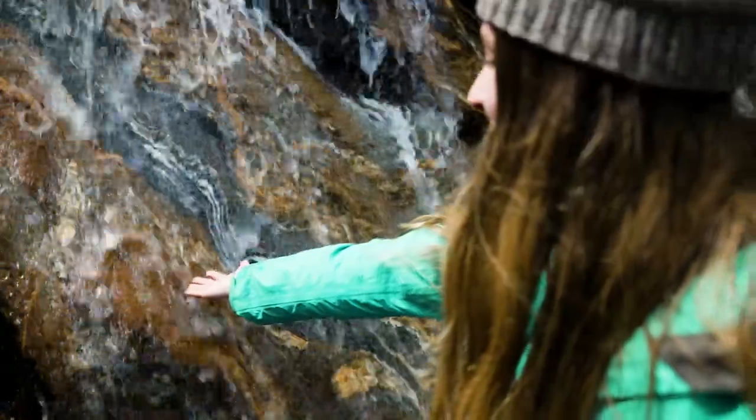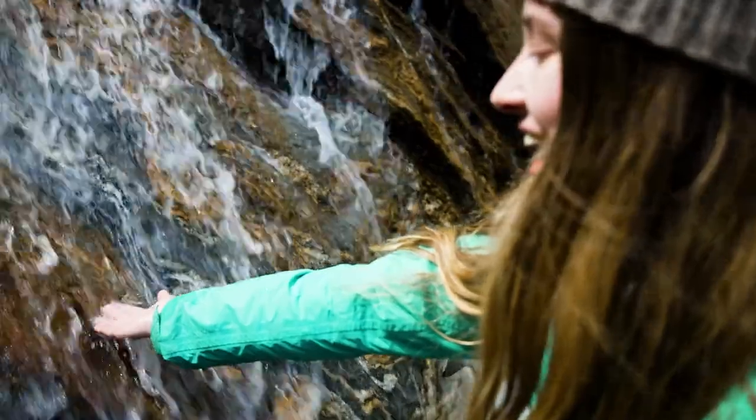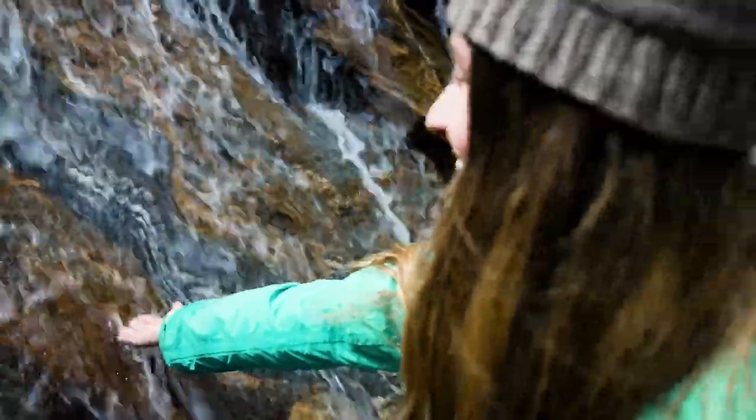Nice is the name of the rock. It's a metamorphic rock and it has beautiful swirls in it. It's incredible.